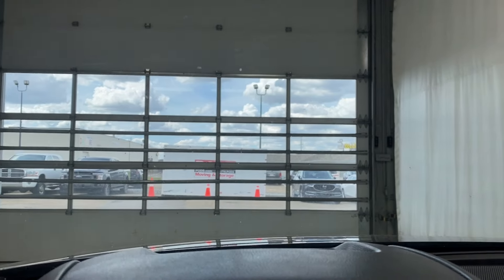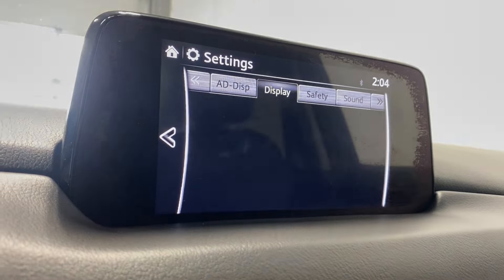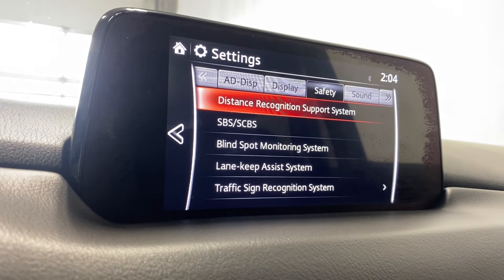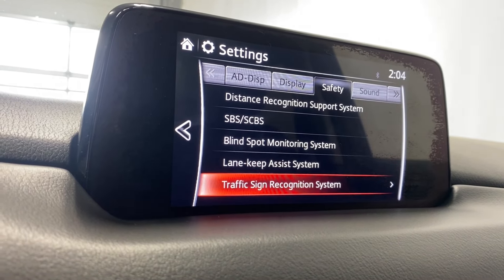It looks like it's flashing in the video but it is not flashing in real life. You have all the settings for that — you can have it on or off. Display settings include brightness, contrast, safety features, distance recognition support, smart city brake support, blind spot monitoring, lane keep assist, and traffic sign recognition.